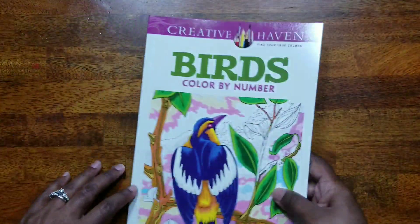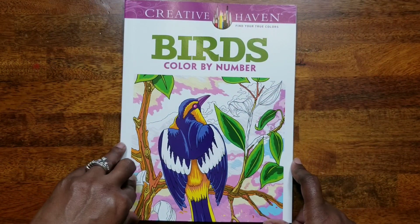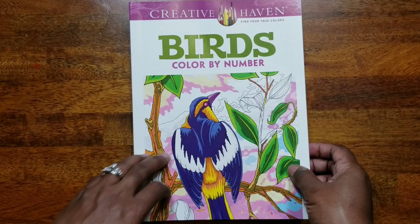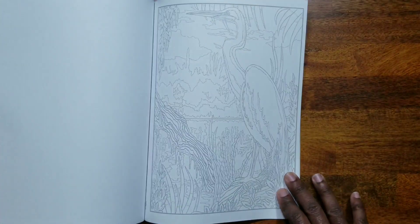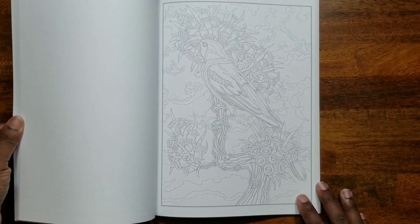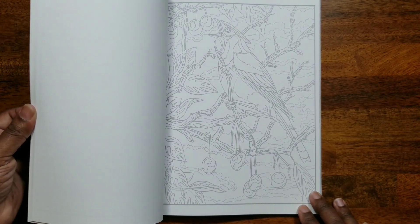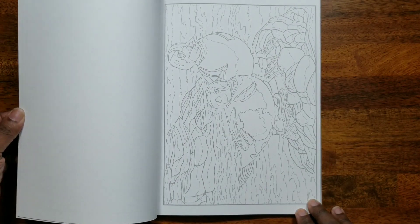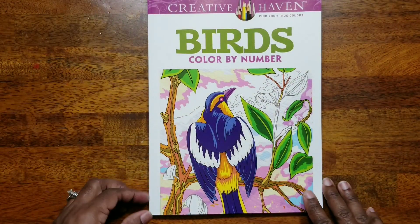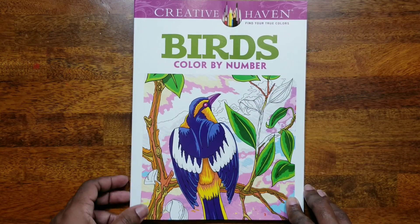Another one by George Tuffexus is 'Birds Color by Number.' I think I showed this in my last haul, but this came because I had a duplicate — my husband had bought it for me for Mother's Day and I decided to exchange it for something else. That's 'Birds Color by Number' by George Tuffexus.